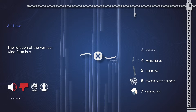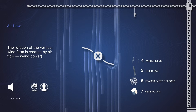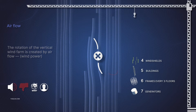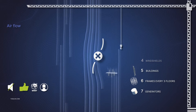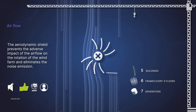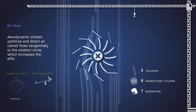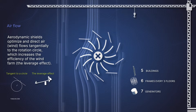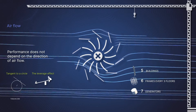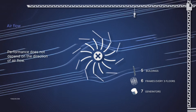The vertical wind farm rotation is created by airflow — for example, wind. The aerodynamic shield prevents the negative impact of the airflow on the rotation of the wind farm and eliminates noise exposure. Aerodynamic shields optimize and direct the airflow's wind at a tangent to the rotation circle, which increases the efficiency of the wind farm — the so-called leverage effect.